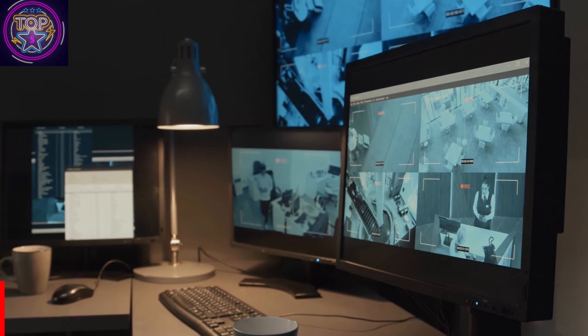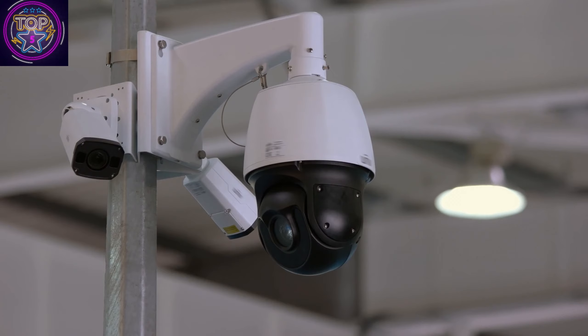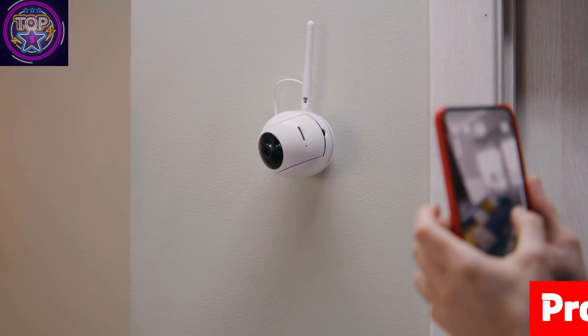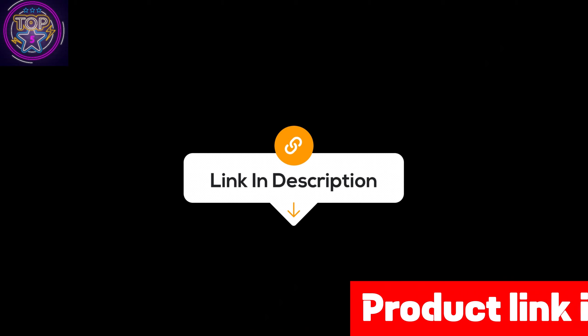Its compact and lightweight design, measuring 14 x 9 x 3.5 centimeters and weighing only 115 grams, adds a touch of modernity to your home while enhancing security. If you're interested in this wireless doorbell camera, check out the link in the description box below.